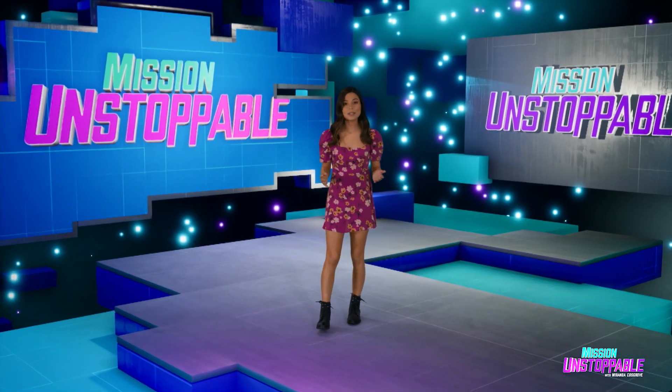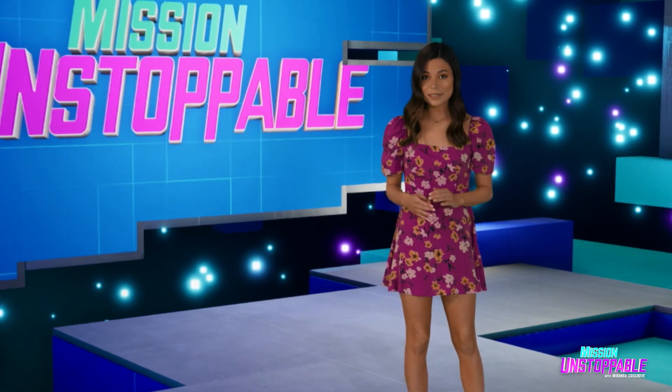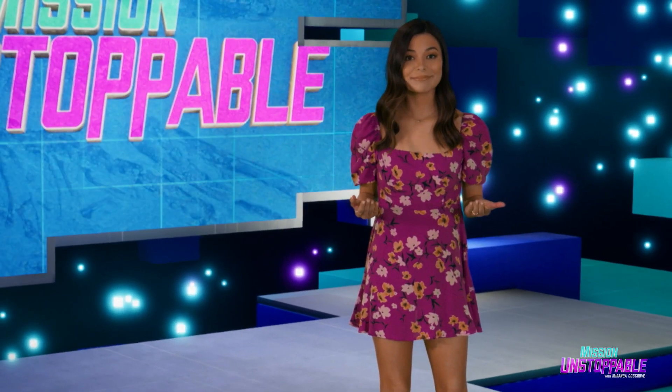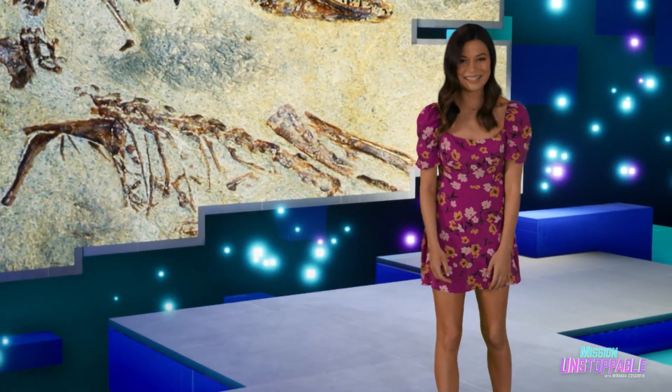Our first guest's job is like a giant jigsaw puzzle with a thousand pieces, and all those pieces are fragile and irreplaceable — and also stuck in rock. That's called paleontology. Erika Hernandez has the story.